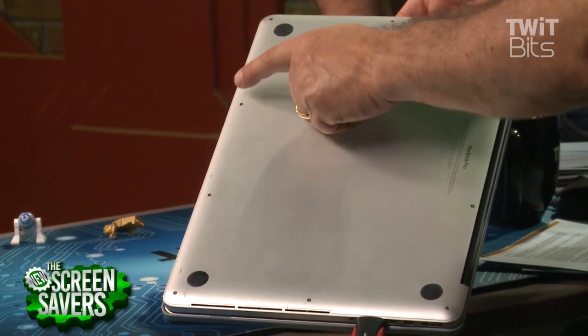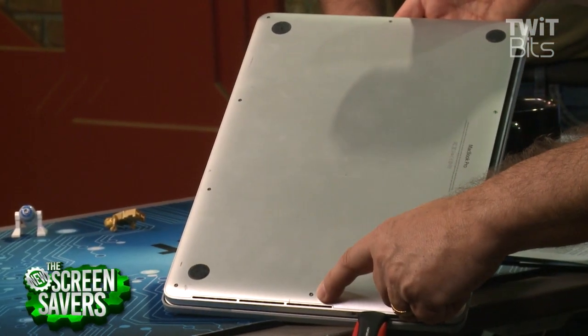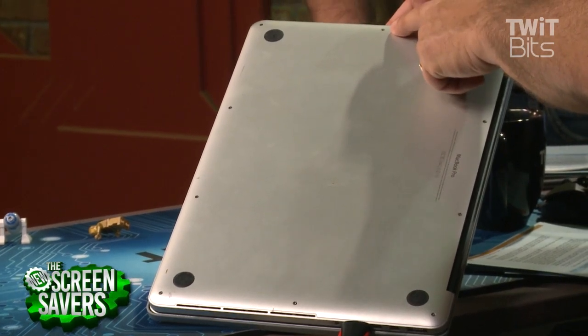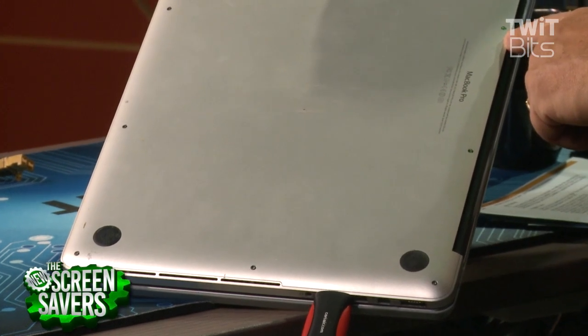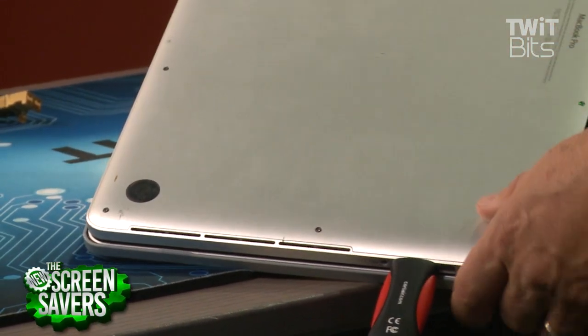We actually did it to this 2012 MacBook Pro. There are 10 screws. These are the weird Torx screws — the pentalobe screws. You can get a toolkit online. If you don't have these tools, iFixit has one and OWC has one. They're out there.